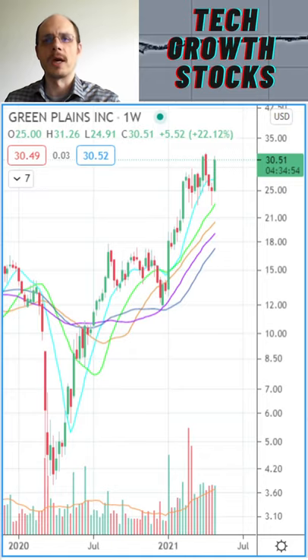If you want more top stocks, subscribe, like, and hit the bell now.